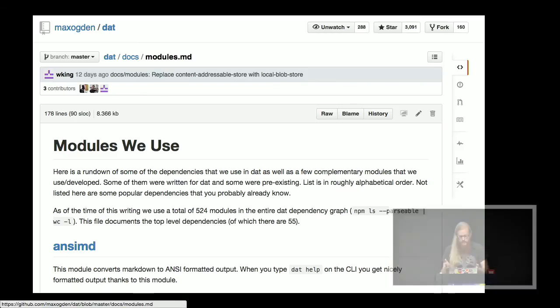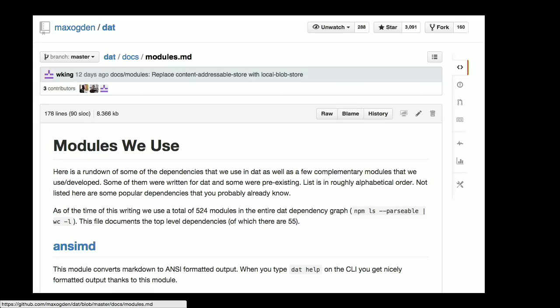There's lots of documentation that we've written for the project. Since when you make a big thing in Node.js you end up making a lot of modules rather than writing it all in one repo, we've written and use a lot of modules and took the time to document all of them. So you can get an example of what tools from NPM we use when we're solving a problem. You can find this in the dat repo on GitHub.